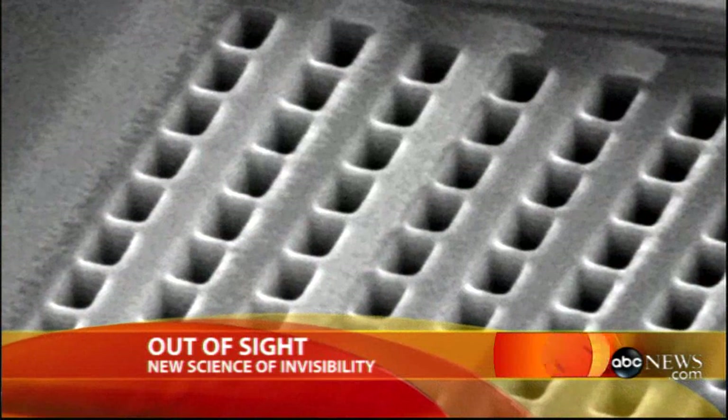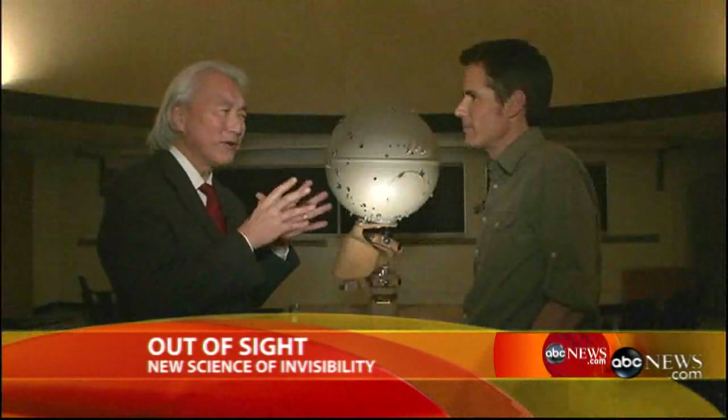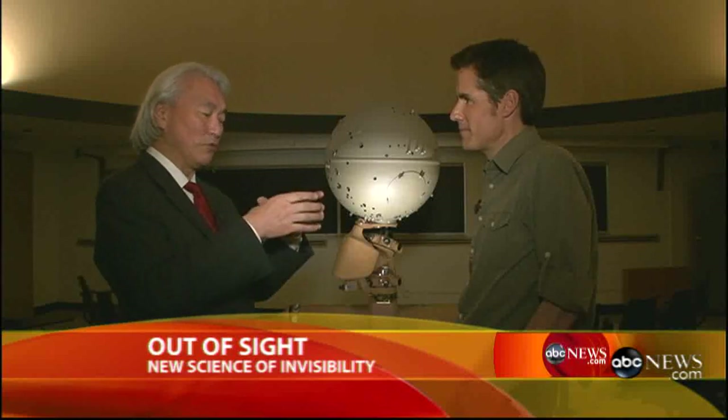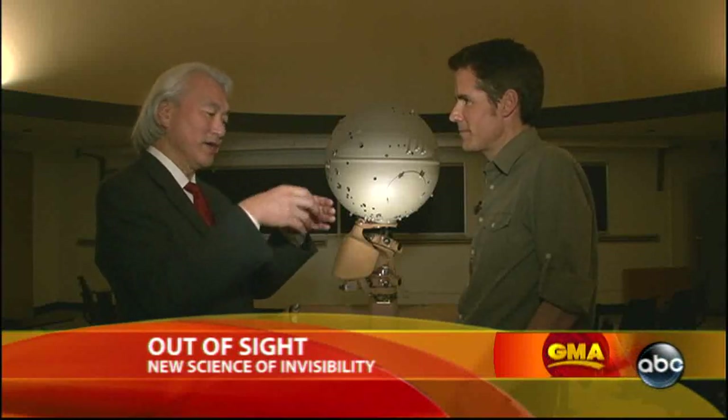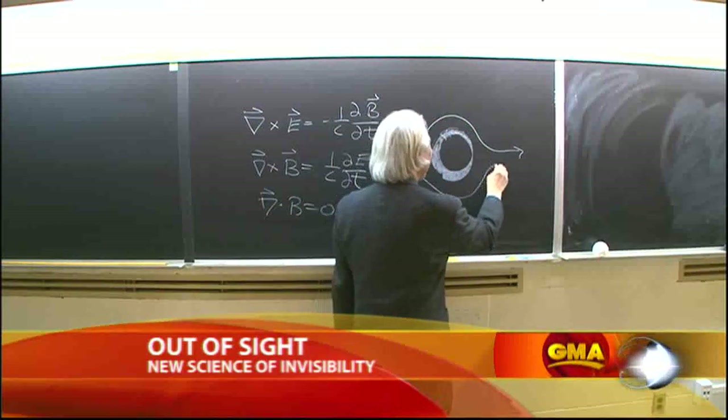It's called metamaterials. We once thought they were impossible, but we've made them in the laboratory. With microwave radiation, for example, you can take a ring — a two-dimensional flat ring — put something inside, and microwaves go around it as if there's nothing there.